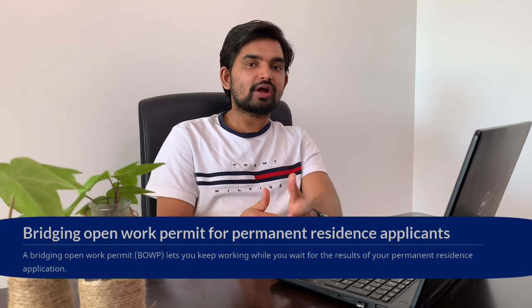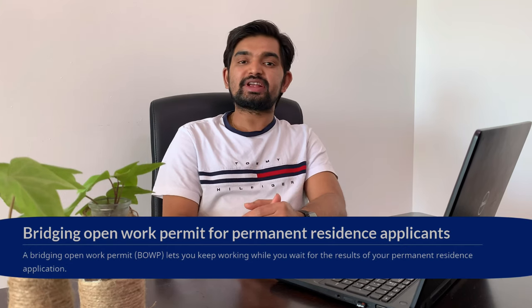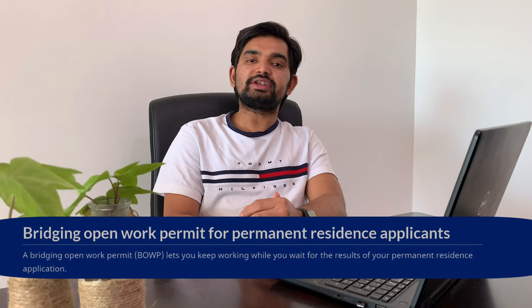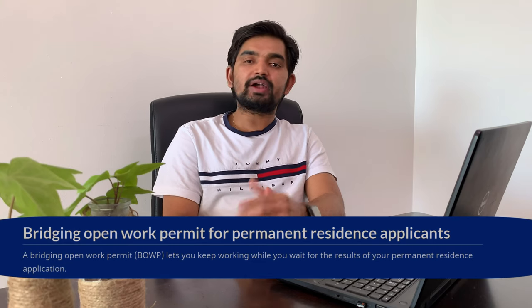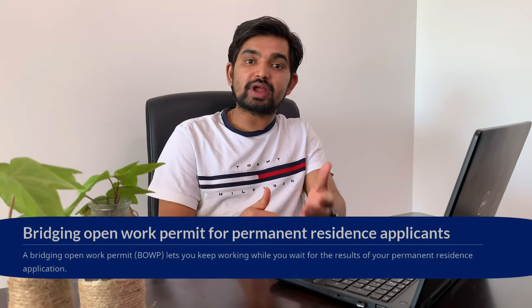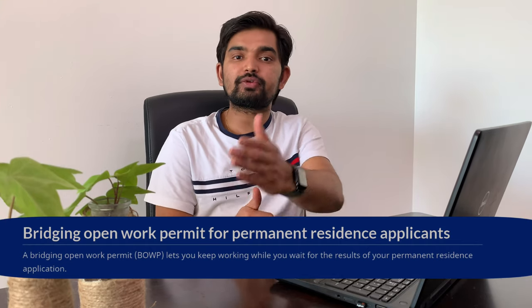If you are living in Canada and working as a worker, and you have already applied for permanent residency under Express Entry or PNP stream and are waiting for the decision from the IRCC, and your work permit is about to expire in less than four months — in such a situation, you are eligible to apply for a work permit extension called the bridging open work permit.